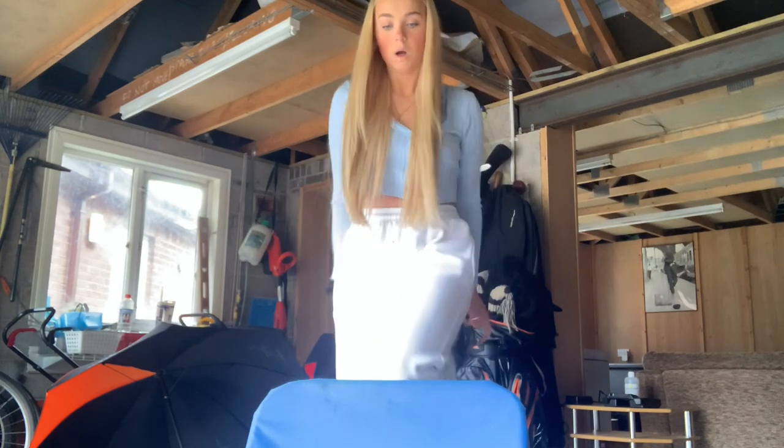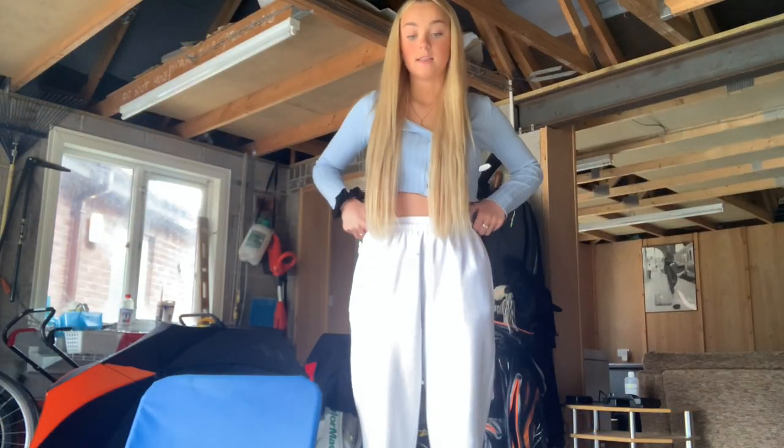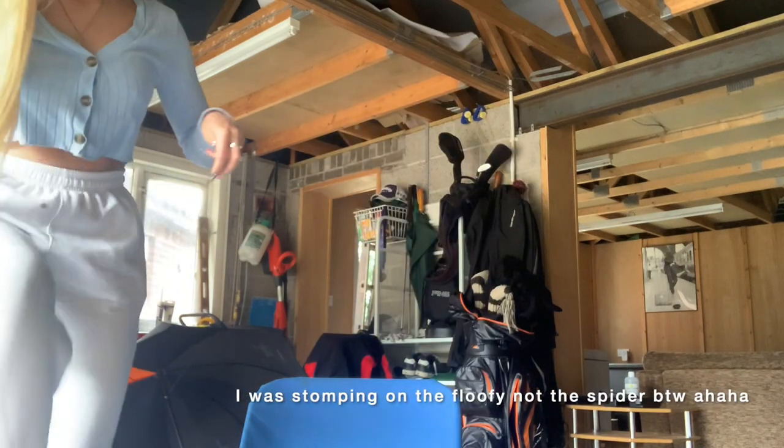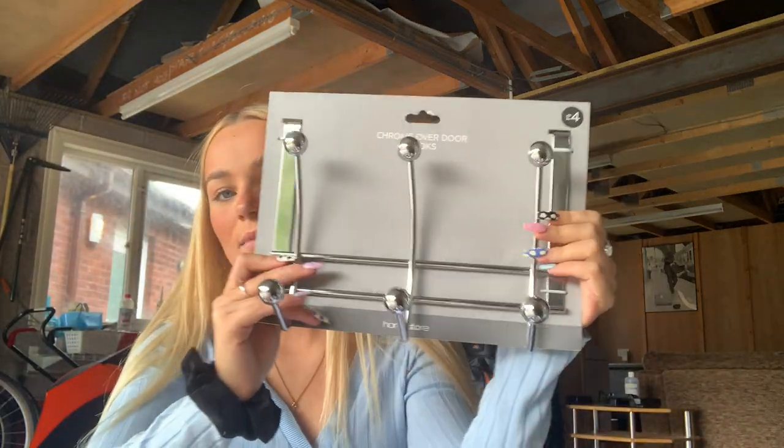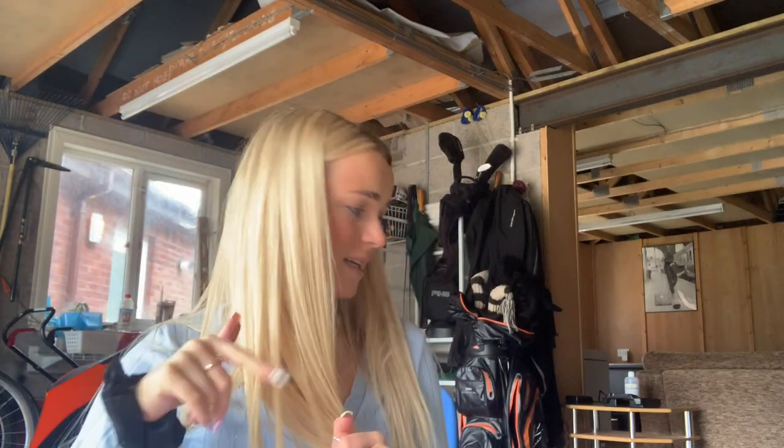Oh my gosh — there's a spider on my floofy! I actually think I touched it. That thing needs to get off. I got this wee hanger that can go on the doors — I just thought it'd be quite handy. That was from Matalan for £4. I then got this wee baby blue floofy from The Range. I can't believe I touched it and there was a spider on it — I've actually got the fear. I can still see that spider behind me.